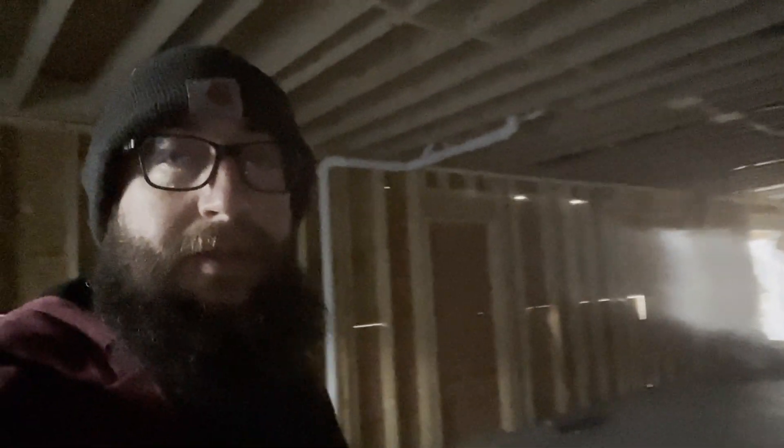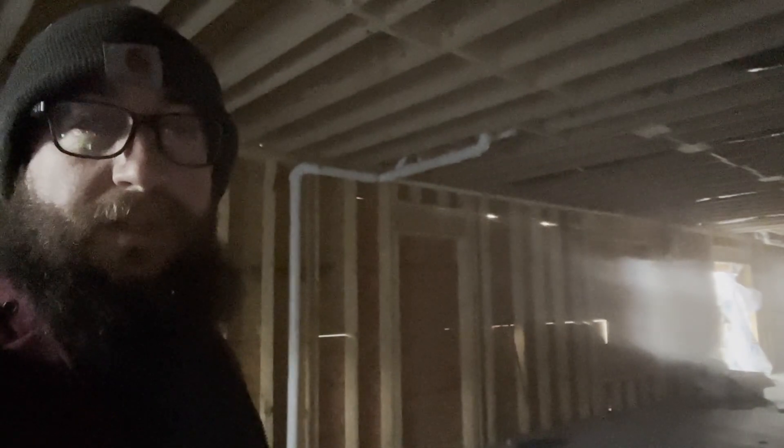I'll take you through the basement. Over the course of the last couple of weeks, the plumber's been here doing all the HVAC, and all of that looks like it is complete. This wall here is our walkout wall — we haven't got the windows in yet, so as soon as the windows get in, we can finish that wall out, put the doors and windows in. Judging by the fact that the plumber took all his tools, I'm guessing he is done for now.